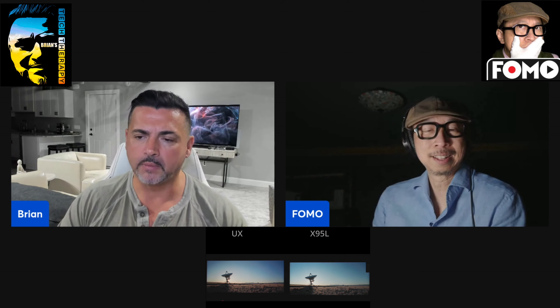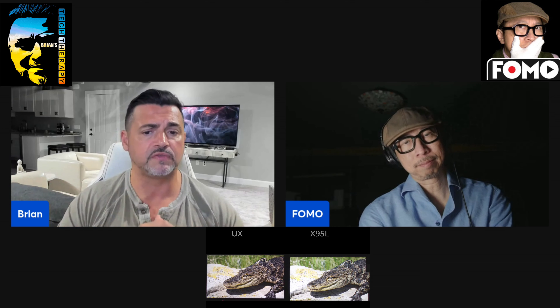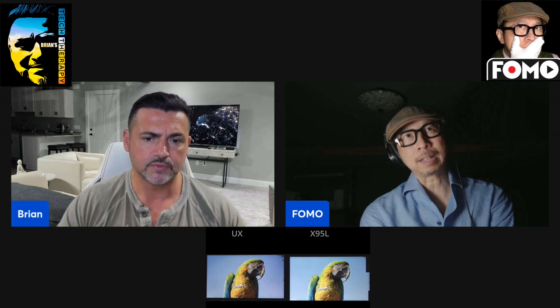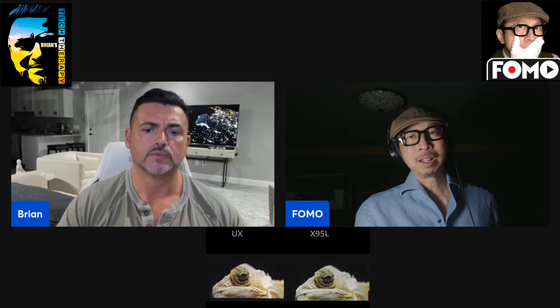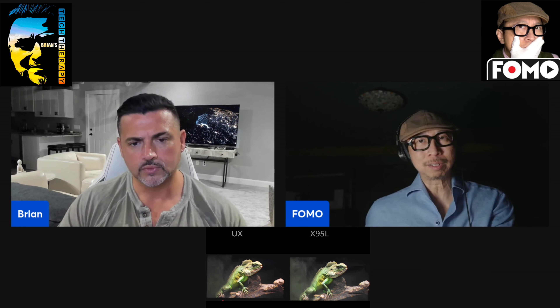Once we got out of Dolby Vision and jumped the presets — filmmaker versus custom — the Filmmaker Mode was very dark on the Hisense. Once we unleashed it and put it in other presets, it was vibrant in every other preset. It felt a little bit more saturated. We're not talking accuracy — this is the Samsung thing. Consistently, everyone who was there — me, Iceman, you, and the other people attending — were just like, the UX is impressive. And then the Sony feels subtle, cinematic, natural.